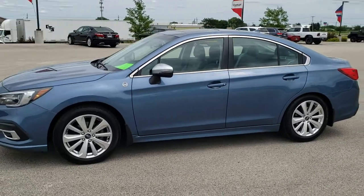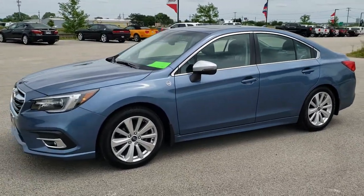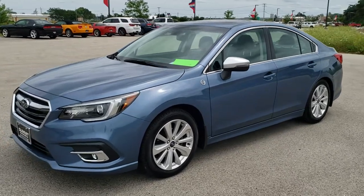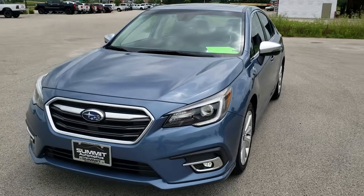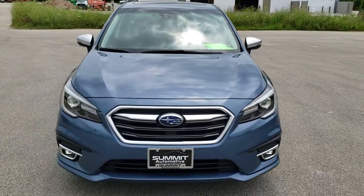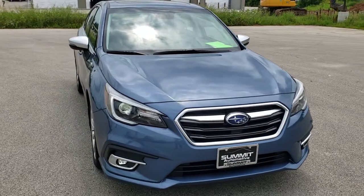This is stock number 10537B. We are here at Summit Automotive in Fond du Lac, Wisconsin, your new and used car headquarters. Today we are checking out this super clean 2018 Subaru Legacy.